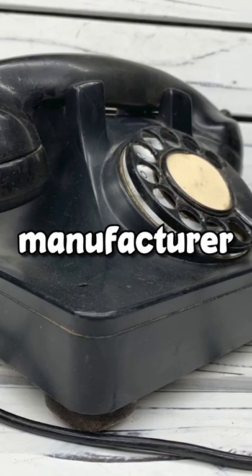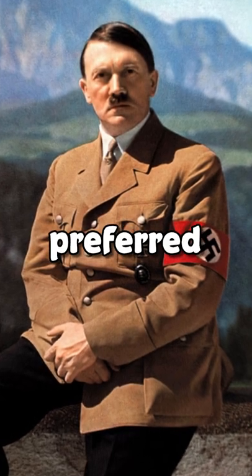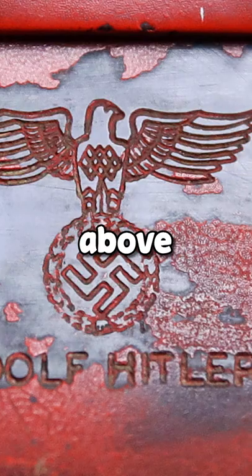Originally black from the manufacturer, Hitler had the phone painted in his preferred color, a deep red. And on the back, he had it engraved with his name and a swastika above it.